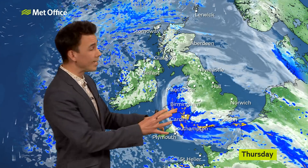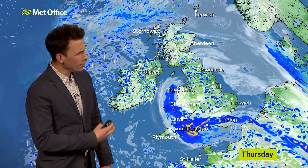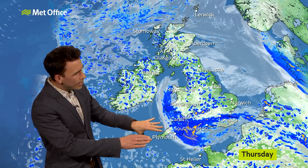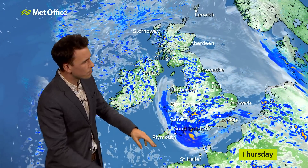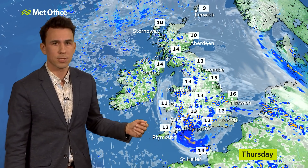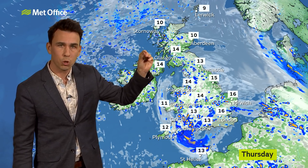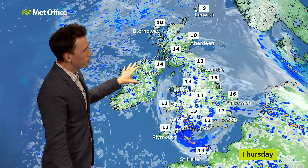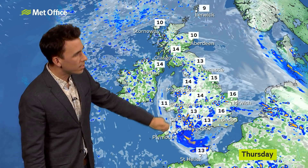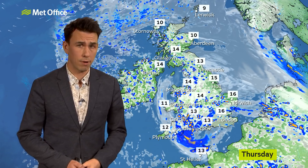On Thursday, there'll be some persistent rain across Wales and southern parts of England. Eventually the rain tends to ease southwestwards and is replaced by showers. Showers break out fairly widely elsewhere, interspersed by some sunshine. The driest weather is along the North Sea coast, with some mist and low cloud for northeast Scotland where it will feel cool, and a risk of thunderstorms for Northern Ireland. Mid-teens where we do get some sunshine, but there won't be a tremendous amount of sunshine around on Thursday.